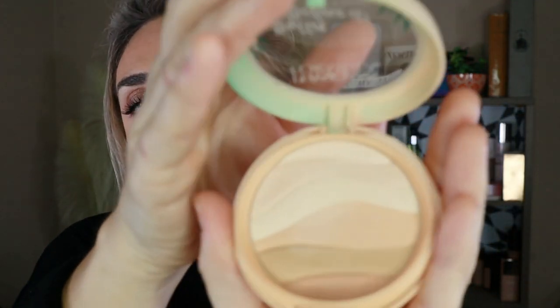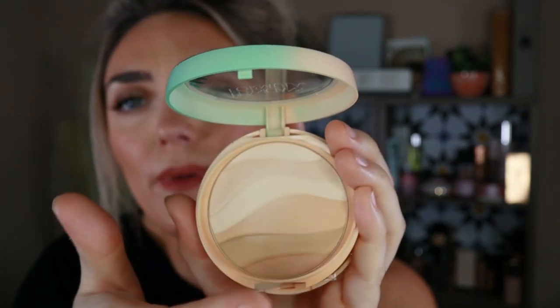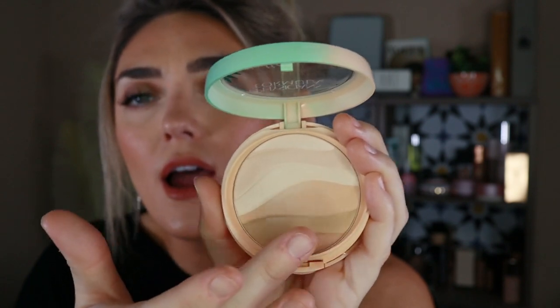The Physician's Formula Butter Believe It Face Powder smells like all the other Butter Believe It products — absolutely insane. If you want to feel like you're on vacation, just open it and smell it — it instantly brightens your mood. I have the shade Creamy Natural. Sometimes it's hard to find in drugstores, but I love it. I'll use the top part for my under eye and swirl the brush around for all over the face. It makes your skin look like butter — so smooth and creamy. It doesn't lay like a powder; it lays almost like a wet foundation. Affordable, smells amazing, a win all around.